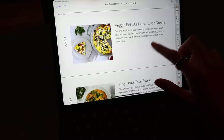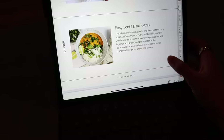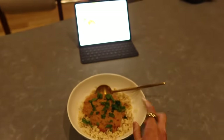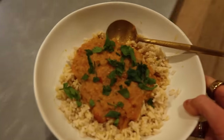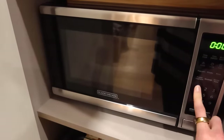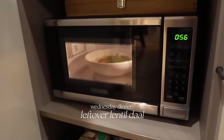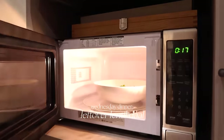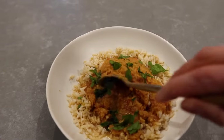For tonight's dinner we have the leftover lentil dahl — it's a cook once, eat twice recipe. I just pulled this out of the fridge and I'm going to warm it up in the microwave. Dinner is ready.